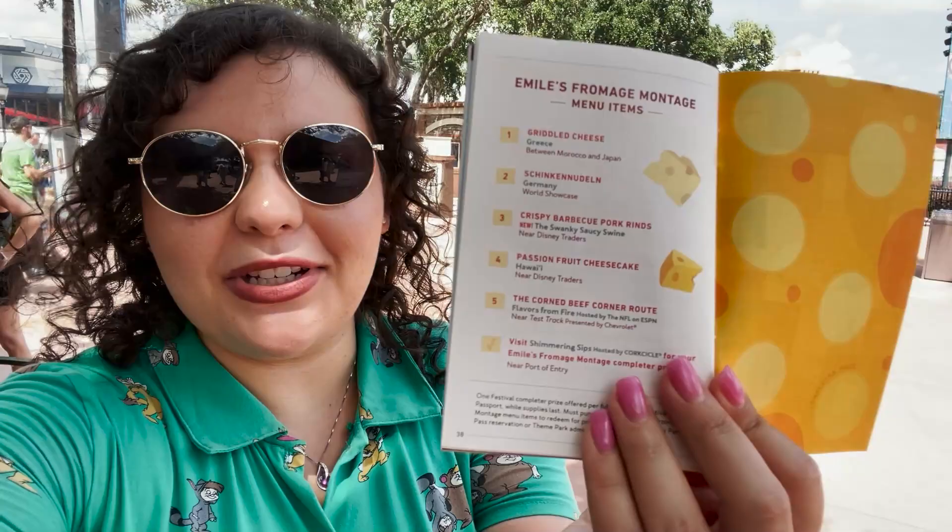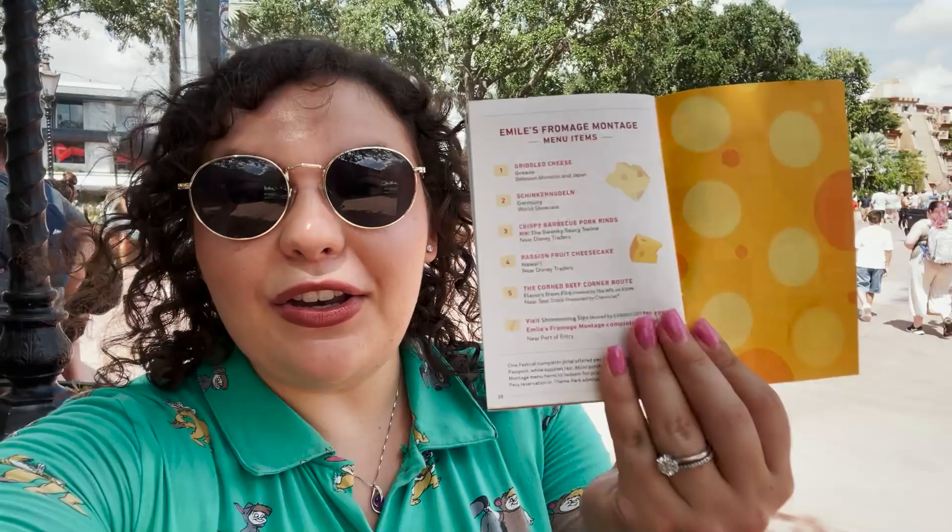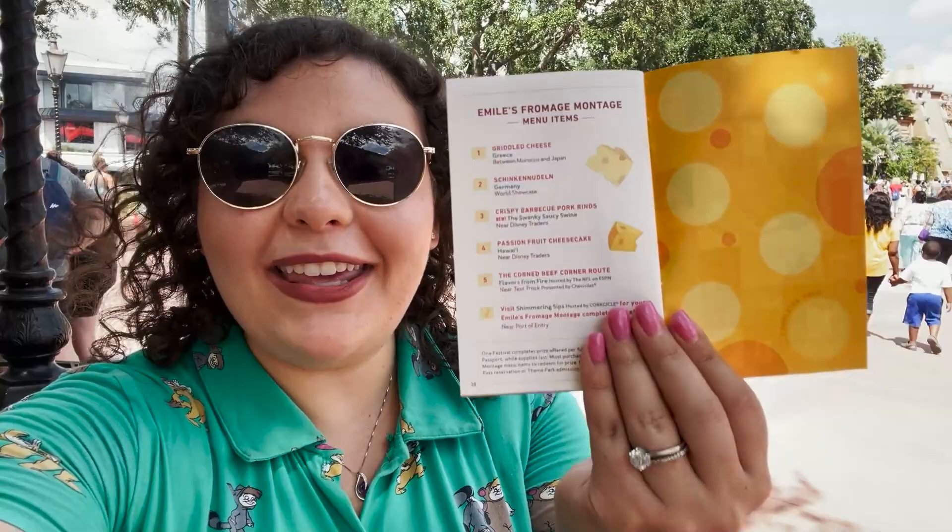There's going to be cheese in it because fromage is cheese in French. After you get each of these five items listed, you're going to head over to Shimmering Sips and pick up not only a prize you can eat but also something you can take home. Every time you get a new item, you're going to get a stamp in your festival passport, so make sure you keep this passport with you.